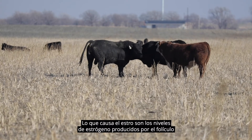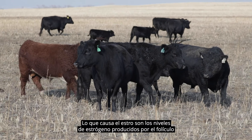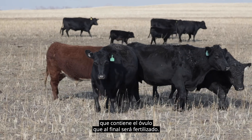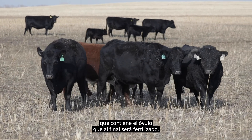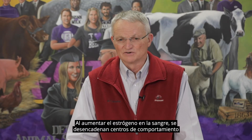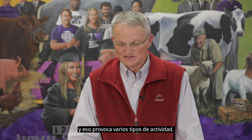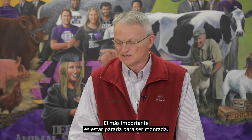What causes estrus is estrogen levels that are produced by the follicle that contains the egg that will eventually be fertilized. As estrogen rises in the bloodstream, it triggers behavioral centers in the brain of the cow and that causes various types of activity, the most important of which is standing to be mounted.